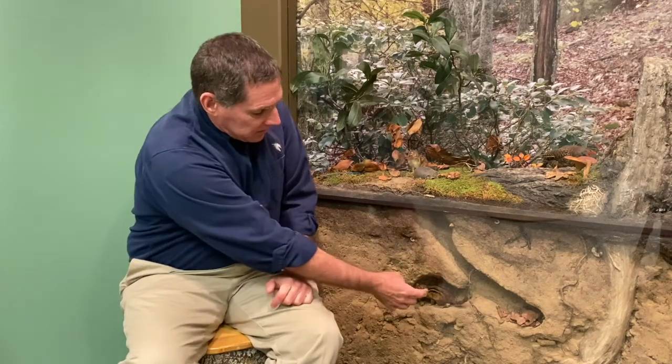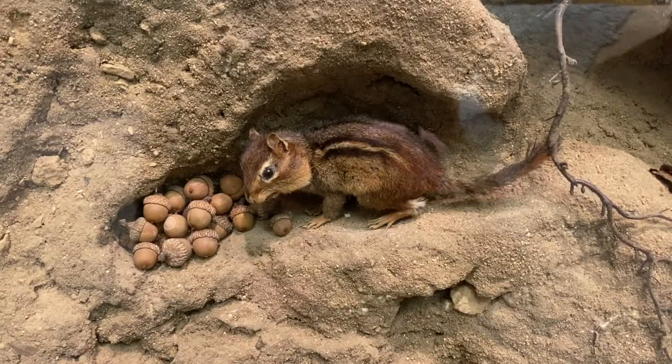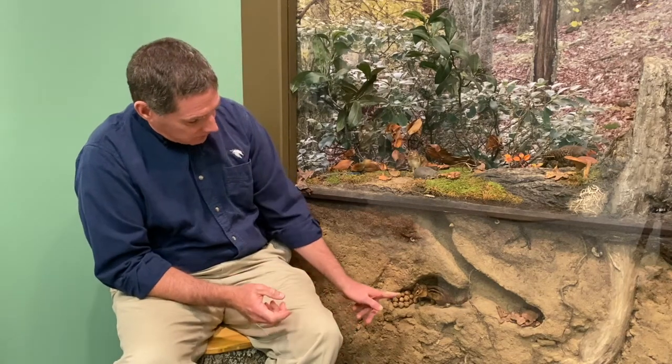It has a white or cream-colored stripe with black on the edges, so the stripes are very prominent. At the back of the animal there's a reddish, rust-colored patch. The tail is not extremely long and it's not very bushy — even though chipmunks are related to the gray squirrel, they don't have the bushy tail you find on a gray squirrel.